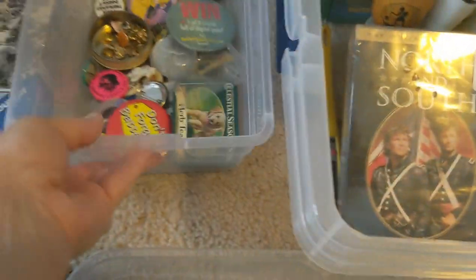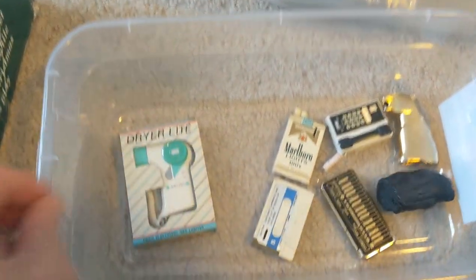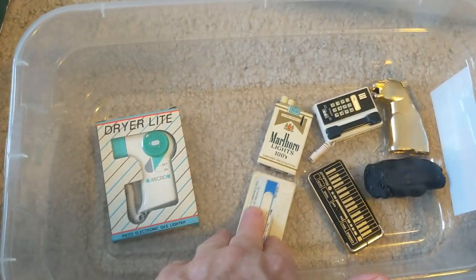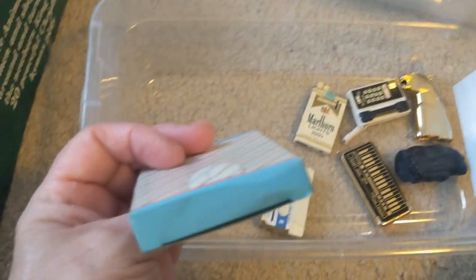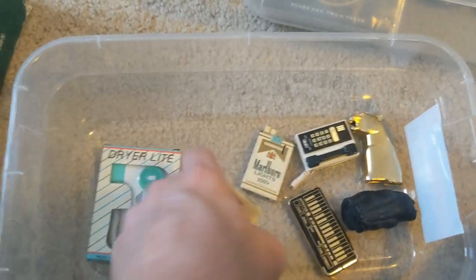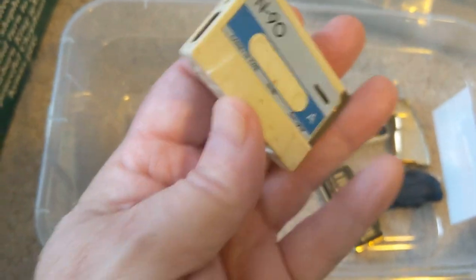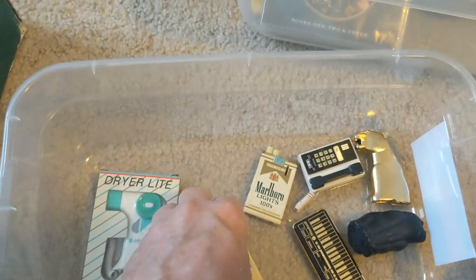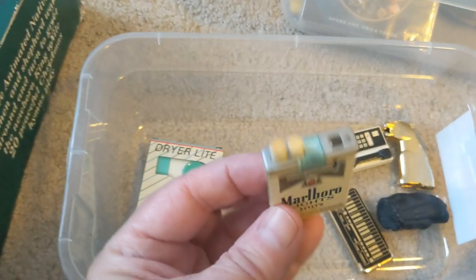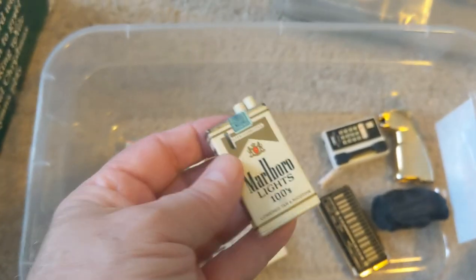At the same garage sale, the lady collected cigarette lighters. I picked out what I thought were the best ones — these are all figural cigarette lighters. This one's in the shape of a hairdryer, brand new, never been used. This one is in the shape of a cassette tape and it's a cigarette lighter, which is really cool. This one here is a cigarette lighter in the shape of a Marlboro cigarette pack — these were probably premiums.